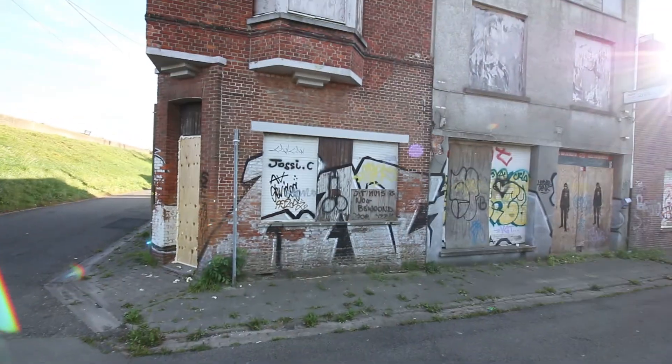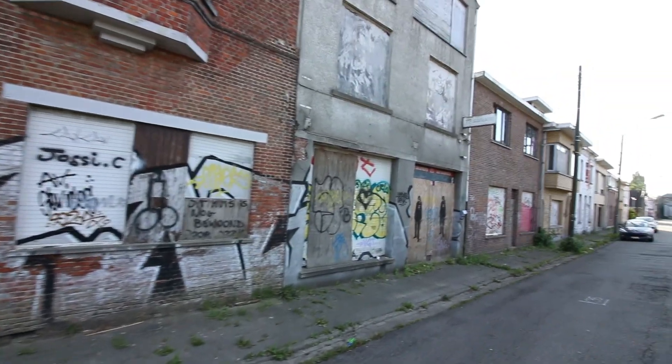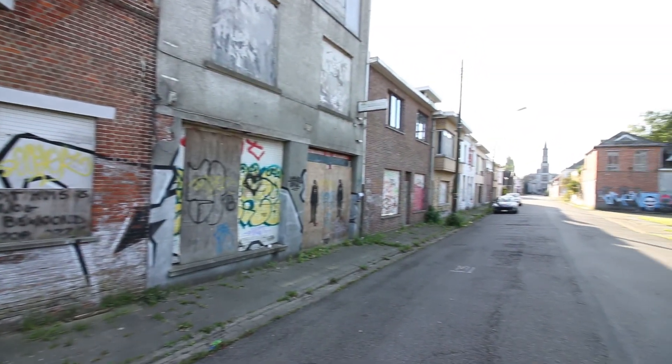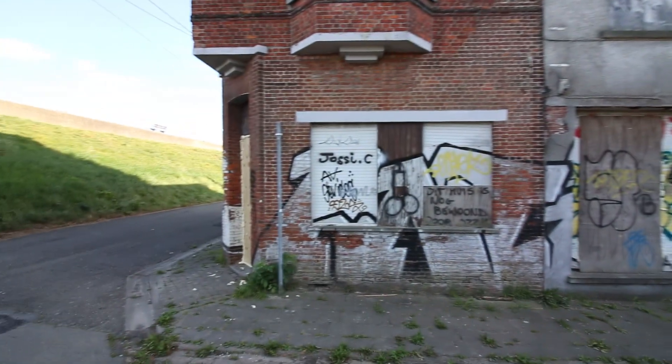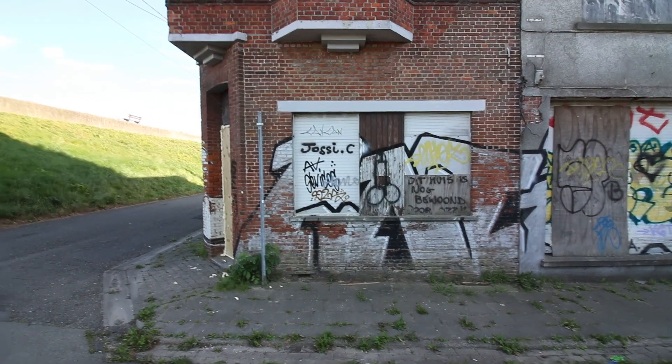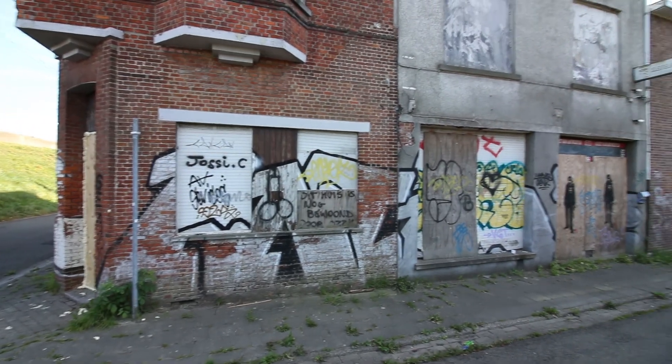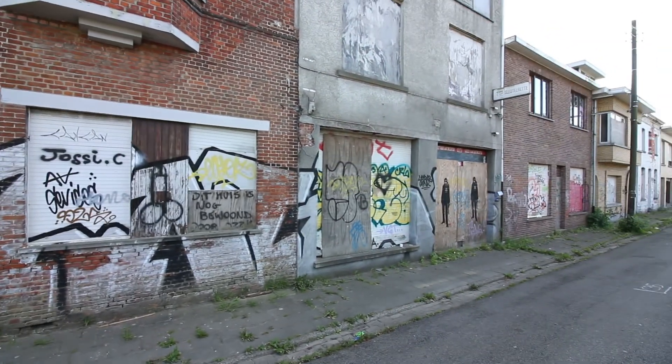We're going to go around and take a look. We are now at the backside of Doel. As you can see on this first street, all the houses are boarded up and painted with graffiti. You can see which houses were abandoned in the early 2010s, when people first started to get out of Doel.